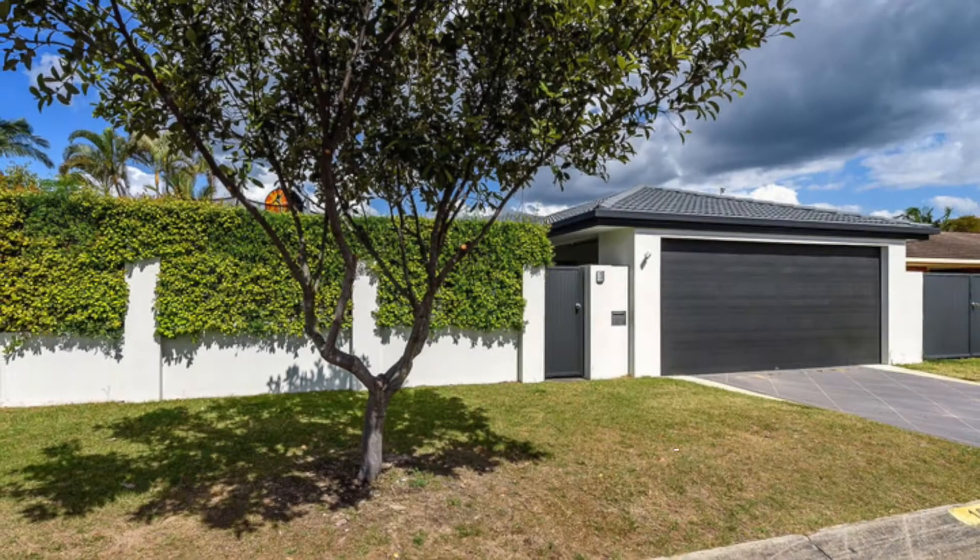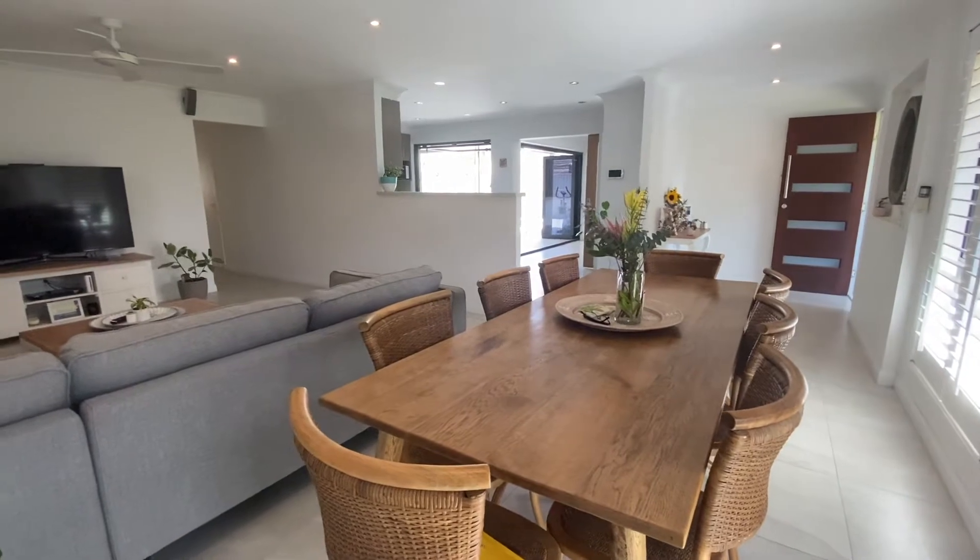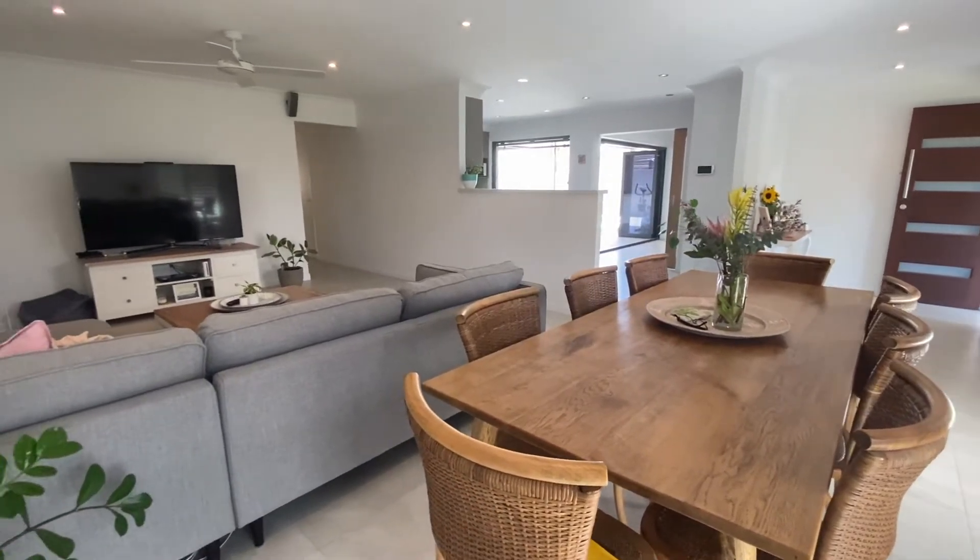Welcome to 10 Tradewinds Avenue, a spectacular family home in Paradise Point. This beautifully renovated lifestyle residence is set to impress.